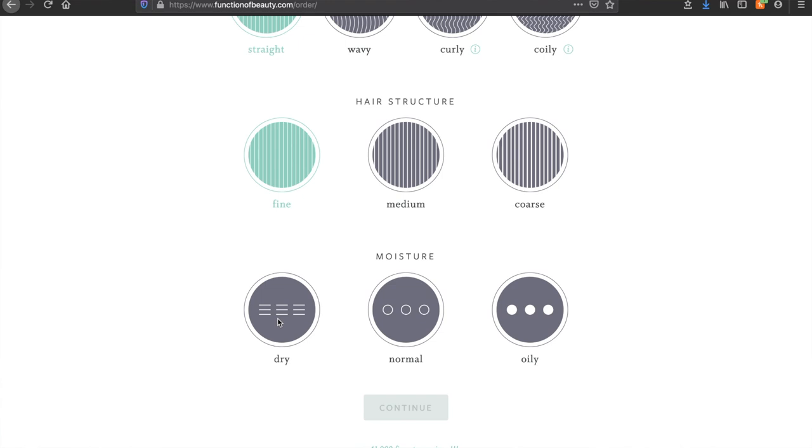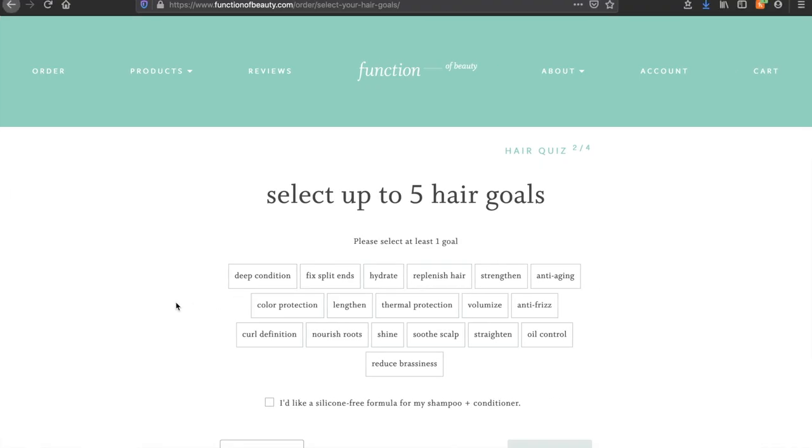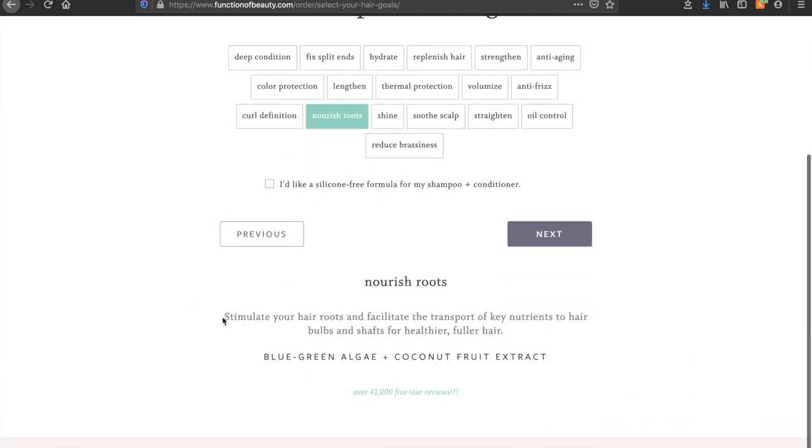For scalp moisture I picked dry because I thought that since I get dandruff that means I have a dry scalp. But apparently an oily scalp can cause dandruff too. So it might be the literal opposite of what I got. For my five hair goals I selected Nourish Roots, and at the bottom it gives you an idea of what each goal does.